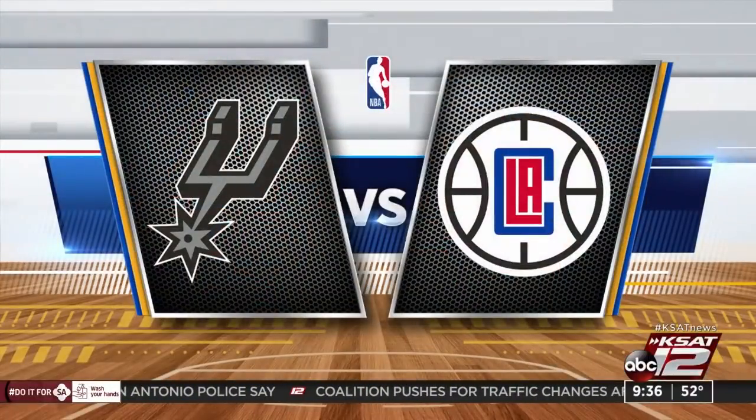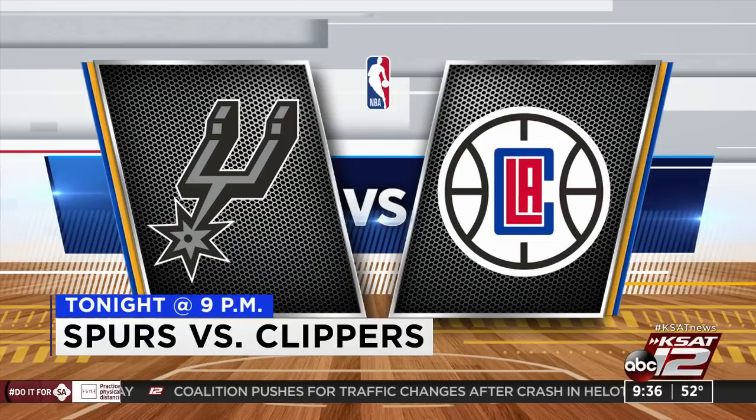Go Spurs Go! We're sharing all the silver and black as they take on the LA Clippers tonight. Derrick White is going to miss some time because of an injury to the left toe. White re-injured his toe during a game on New Year's Day and doctors say he fractured it — typically an injury that takes about four to six weeks to heal. The show goes on, with tip-off scheduled for 9 p.m. San Antonio time. Go Spurs Go!